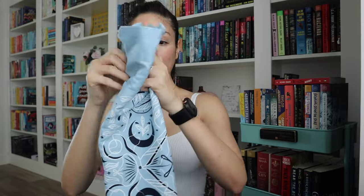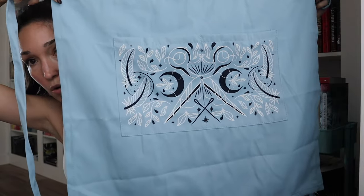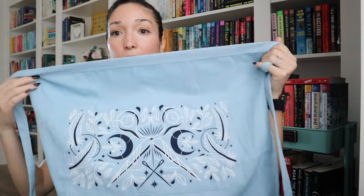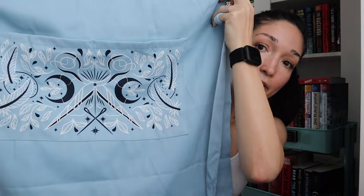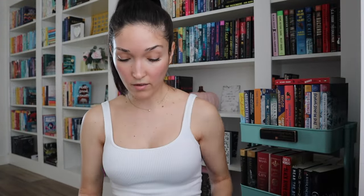Next up I see another fabric item. Oh, it's an apron! Look how cute that is — it goes over your waist rather than being a full apron. The pattern and the colors are gorgeous; I love the pastels in this box. The material is really nice — it's silky, soft, and really great quality. I love it.